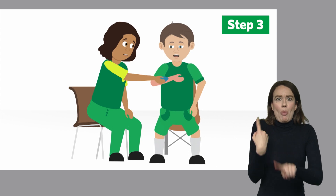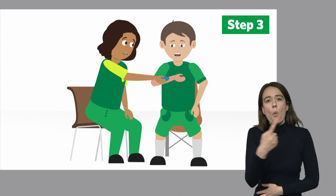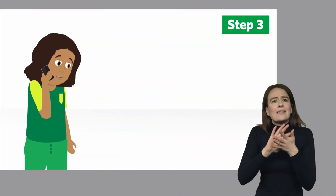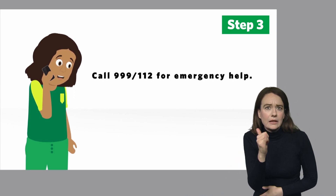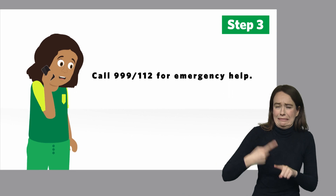If the casualty shows signs of a severe allergic reaction, you need to call 999 or 112. A severe reaction is also called anaphylaxis, and signs may include difficulty breathing, a swollen face, and the casualty generally feeling unwell.